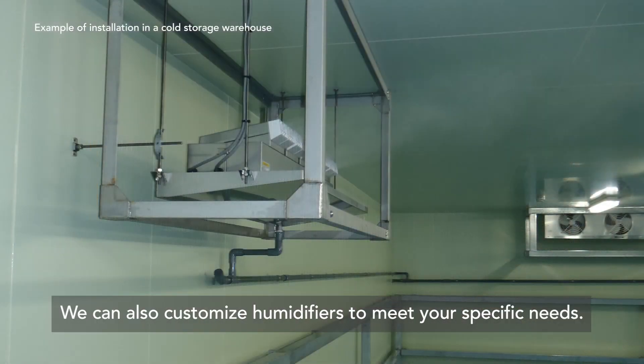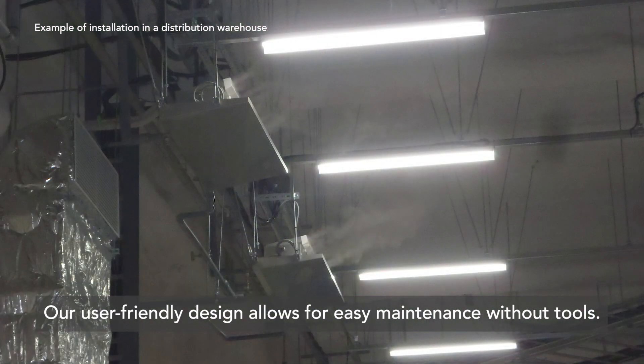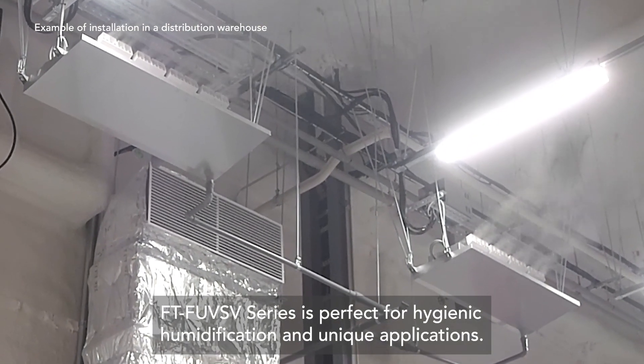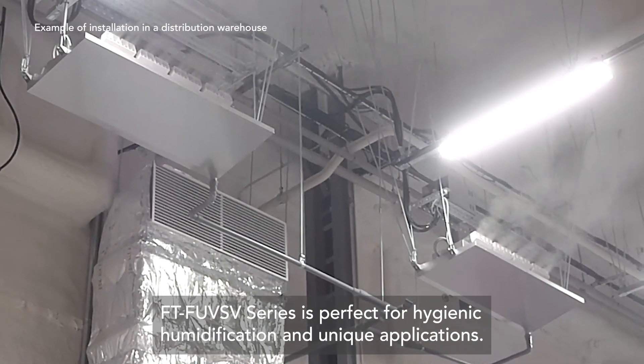We can also customize humidifiers to meet your specific needs. Our user-friendly design allows for easy maintenance without tools. The FTF-UVSV series is perfect for hygienic humidification and unique applications.